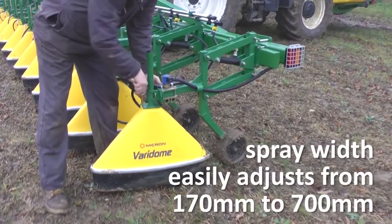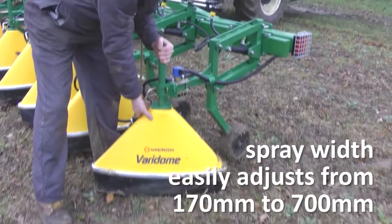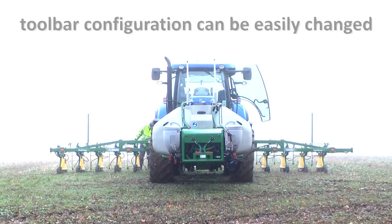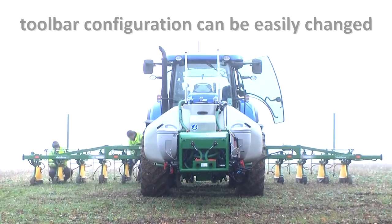The spray width is easily adjustable on each individual head, ranging from 170 millimetres to 700 millimetres, depending on the crop. The toolbar configuration can also be easily changed to fit different row spacings, bandwidths, number of rows and bed heights.